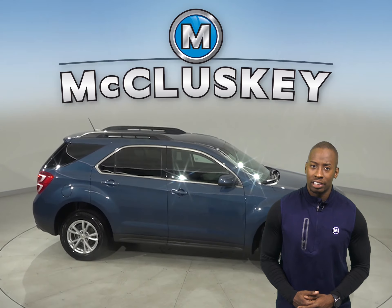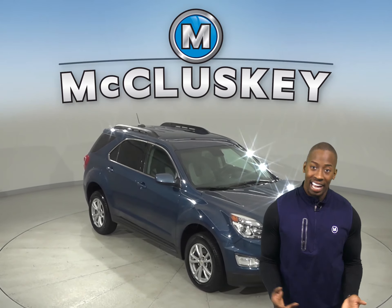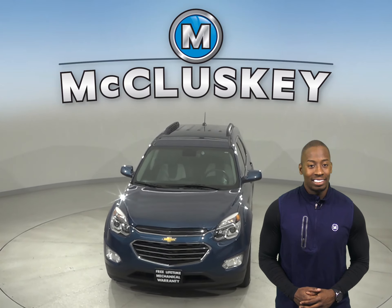With just 47,000 miles on the odometer, it qualifies for our free lifetime warranty. For unlimited miles and years, it's gone through our 172-point inspection and is more than ready to hit the road.